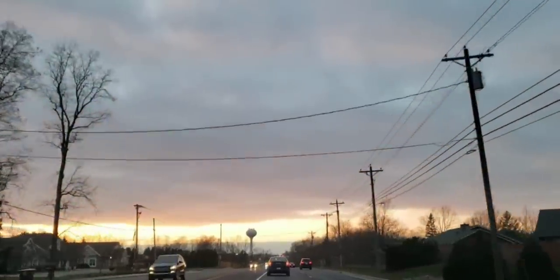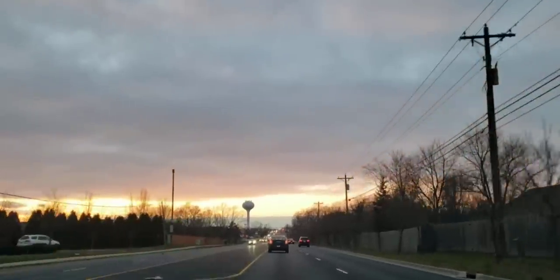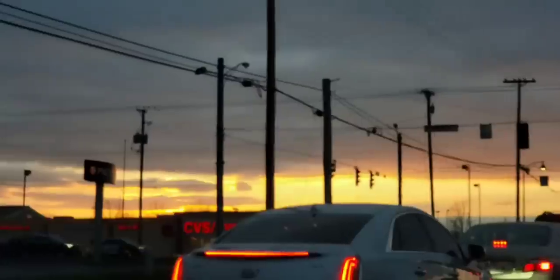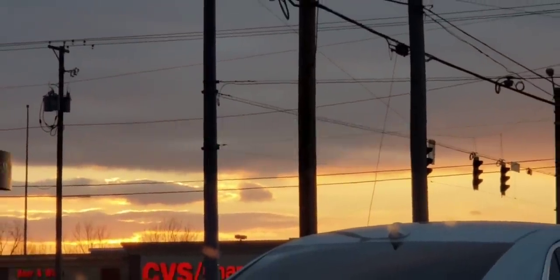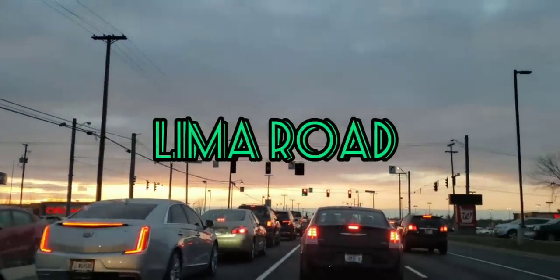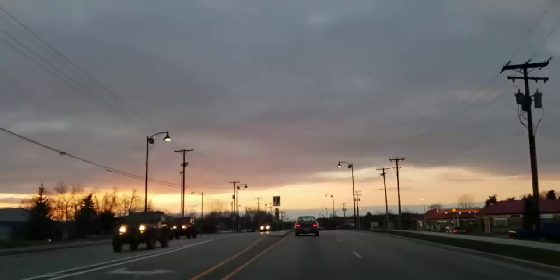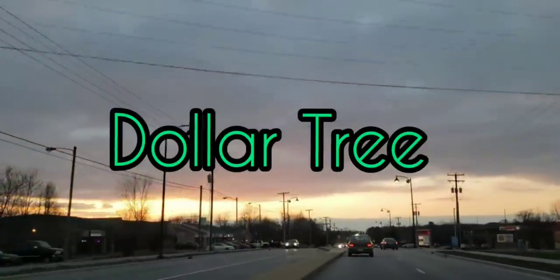Hi everyone, welcome back to my channel. This is Jenny. Happy Wednesday evening to you. Tonight I am taking you to three of my Dollar Trees. The first one's going to be located on Maysville Road, the second on Maplecrest Road, and the third on Lima Road, all here in Fort Wayne, Indiana. I was able to find some new amazing items, so I'm excited for you to see. I hope you all enjoy this trip and I will see you at the Dollar Tree.